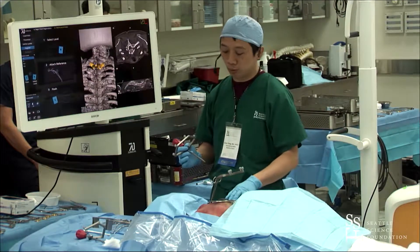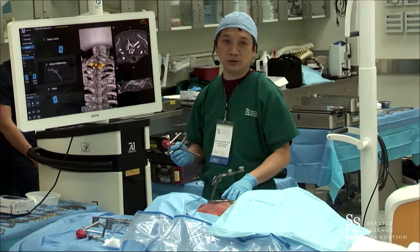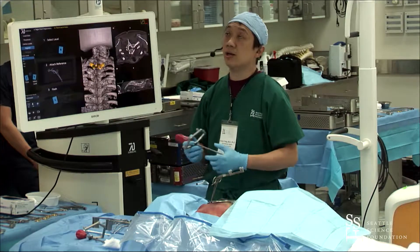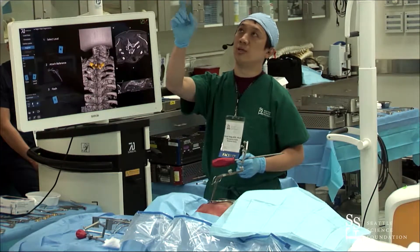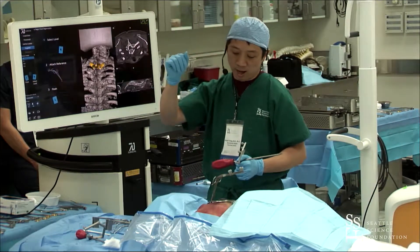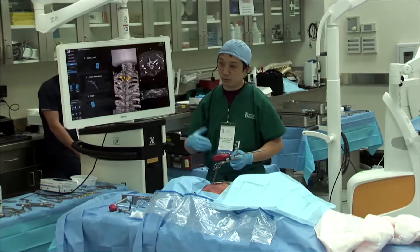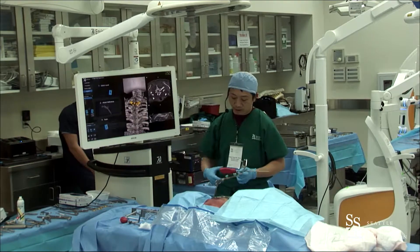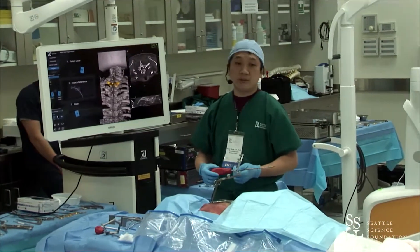We're going to start with a T2 pedicle screw insertion — fairly common cases from C2 to T2 where you need to cross the cervical-thoracic junction. I want to introduce the technology first. We talked about line-of-sight issues already: the machine vision cameras are actually embedded within the surgical light, so when we turn on the surgical light it's obviously pointed into the exposure. Line-of-sight issues are completely solved.